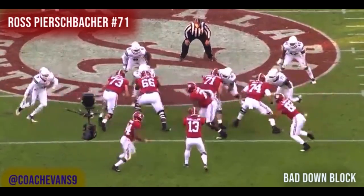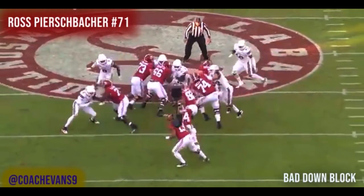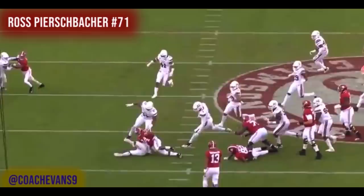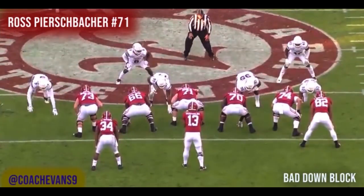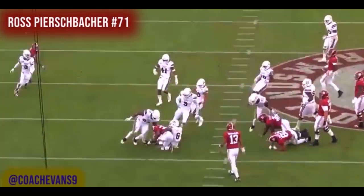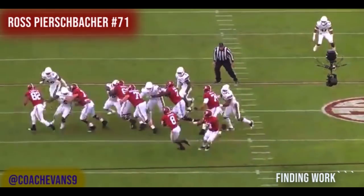This one is a bad down block. He didn't bite the shoulder pad — he's face to face, which gives the defender a two-way go: he can go in or out. If the defender can get extension and punch, Ross gives up both gaps. The defender gets away and creates chaos, clouding the whole run. Let me play it back in real time — because of the missed down block technique, this run ends up stalling and they get a loss on the play. One of the few plays they went backwards on.